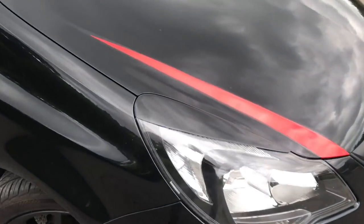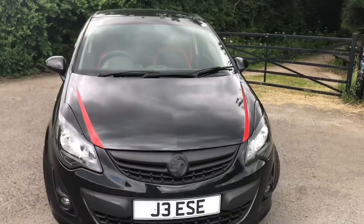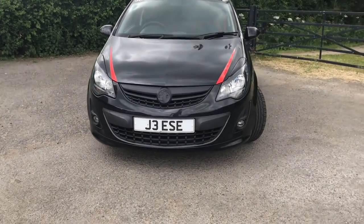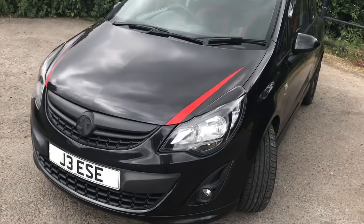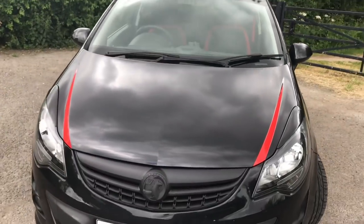Next thing would have to be eyelids for the front of the car. Without the eyelids it doesn't look too aggressive, sorry if there's a bit of wind noise in this video, but once you put them on it just makes the car look a lot more mean coming down the road.